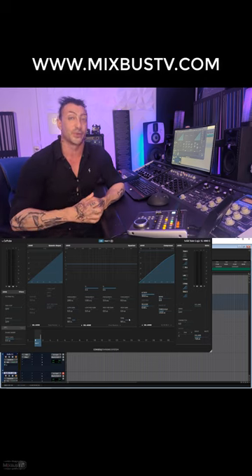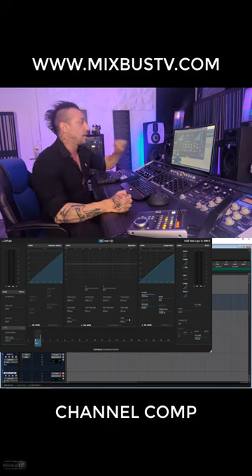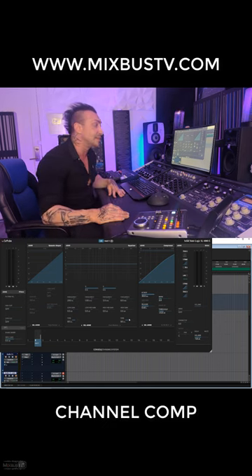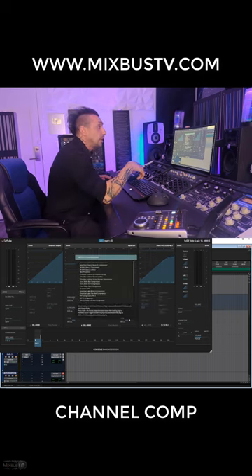My most used compressor plugins for 2023. My most used plugin on every project is Console One — just by sheer number of instances, it's going to be the SSL compressor channel. But I also use a lot of other compressors.